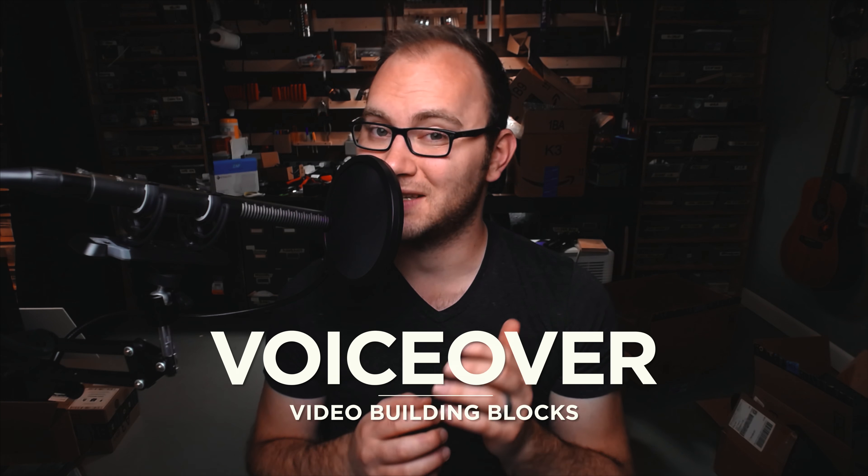Hey guys, my name's Caleb Pike. I run a channel called DSLR Video Shooter, and this is my number one tip for efficiency in video production. There's so much that goes into making a video, but one of the biggest things for me is how I use the different building blocks of assembling a video. One example of a building block would be A-Roll — what you're watching right now, me directly addressing the camera. The benefit of A-Roll is your viewers get to see you and develop a relationship with the personality behind the video.